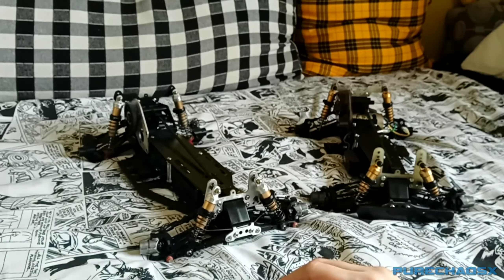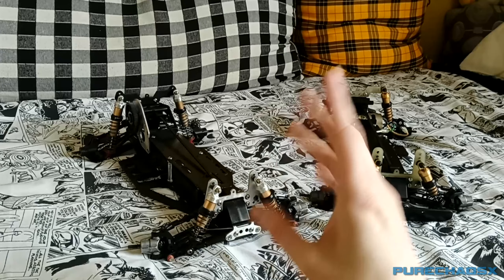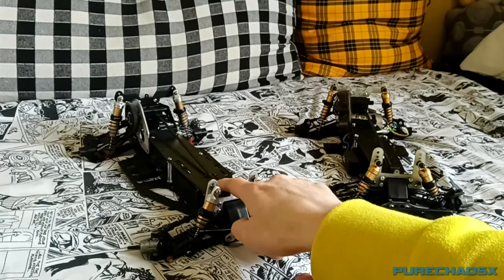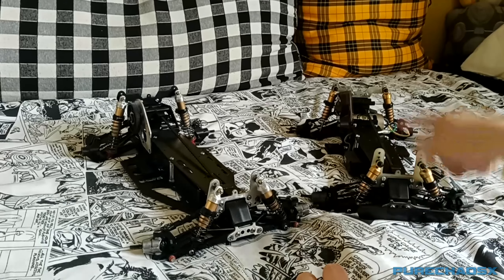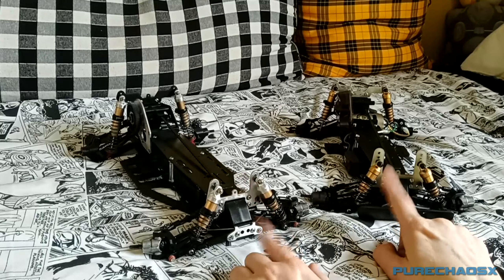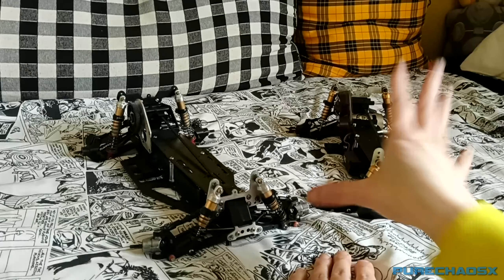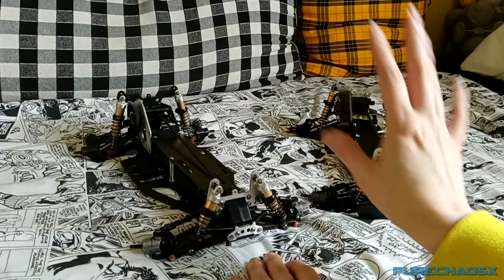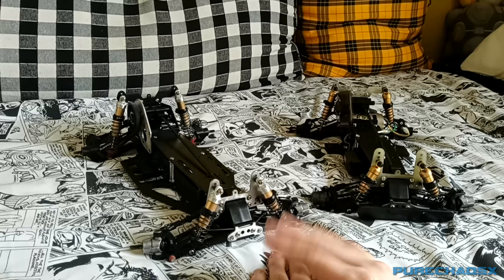What is up everyone, Pure Cows X here with another radio controlled car video. Only this time it's not Tamiya and it's not my Traxxas — it's about these two guys here, which I believe is a Kyosho Optima Mid Custom Special and a Kyosho Optima Mid normal. I got these from one of my neighbors who basically plopped them in my lap and said 'can I fix them?' At first I thought he was going to give them to me, but no — he wants them back up and running, so I said sure, why not.